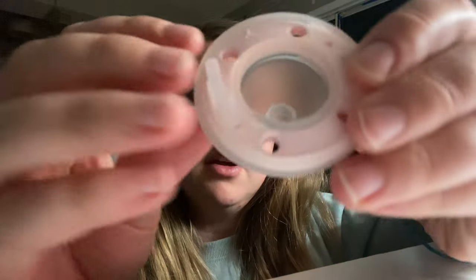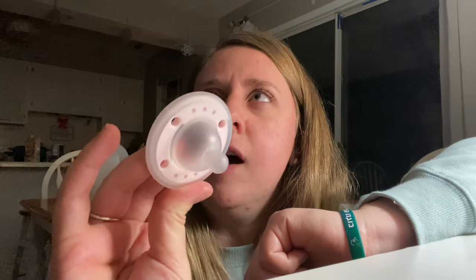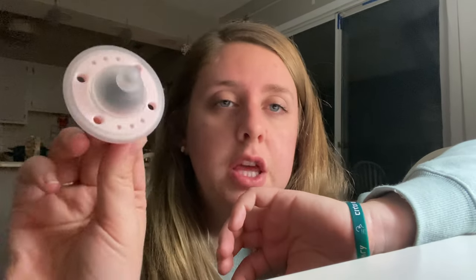I wanted to talk about that — it comes in a bunch of different colors. This one is petal pink, but it also comes in blueberry and plum, and they have all kinds of different colors. It's really, really cute. The company's really cute. I will link their Instagram down below, which has a link to their website.